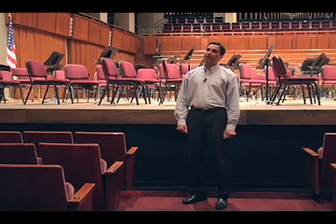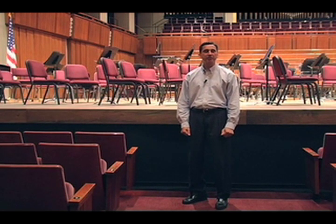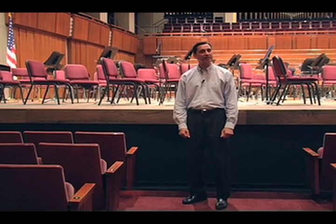Well, that about wraps it up. I'm sorry I couldn't show you everything, but rules are rules. I hope you've seen enough to make your visit a special one. On behalf of the National Symphony Orchestra and the Kennedy Center, I look forward to seeing you at our concert.